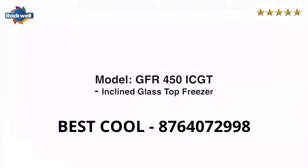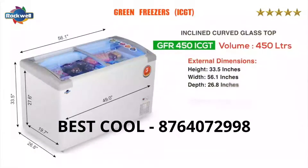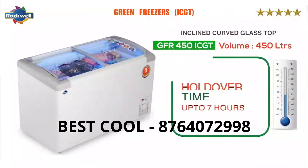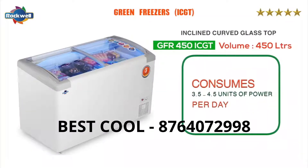The GFR 450 IC GT has a holdover time of up to 7 hours at full capacity. It consumes 3.5 to 4.5 units of power per day.